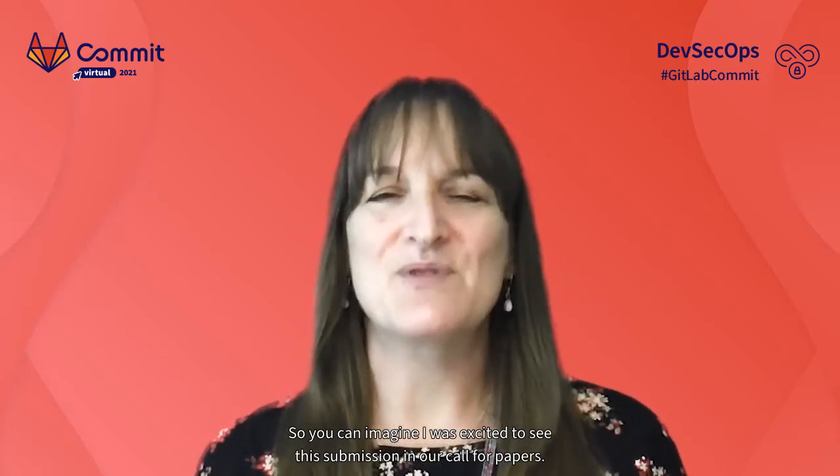I was excited to see this submission in our call for papers. It's always nice when someone breaks down a really complicated effort into an easy-to-remember mnemonic. Peter Madison is going to share his easy-to-remember TACO approach for securing your software pipelines.